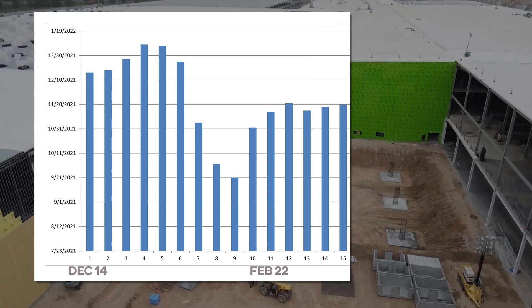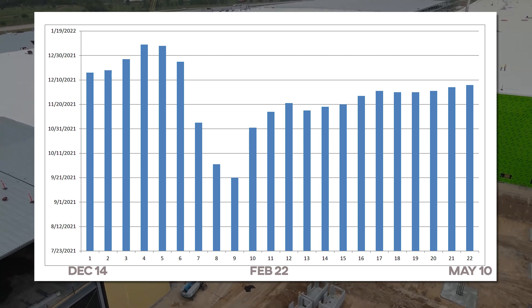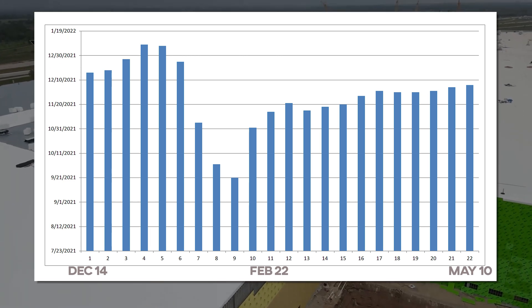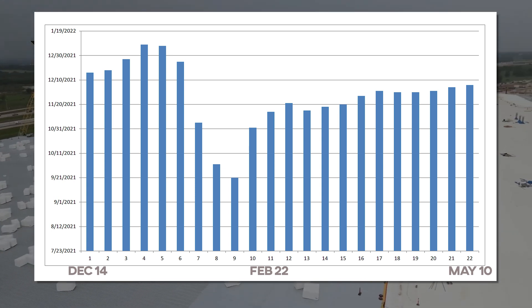Since March 1st of this year, the estimated date of completion has ranged from as early as November 15th to as late as December 5th. That's a really tight window, and hopefully it proves at least somewhat accurate.